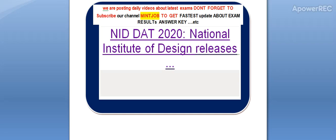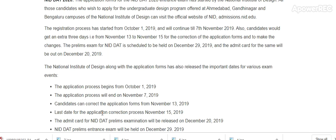Hi friends, we are posting daily videos about latest exams. Today I am telling you about NID DAT 2020, National Institute of Design. Subscribe to my channel to get the latest updates related to exams. Here is the date, here is the update — application form for the NID DAT 2020 entrance exam.